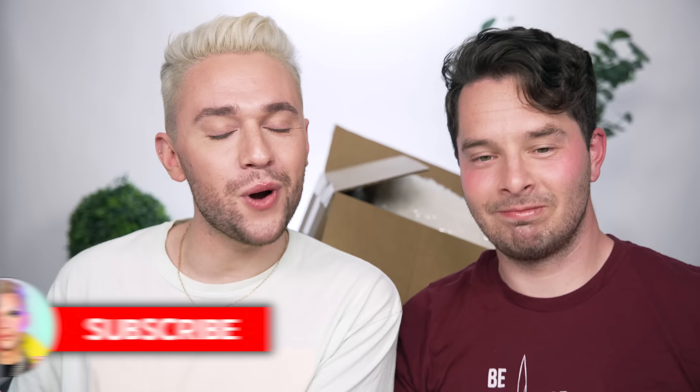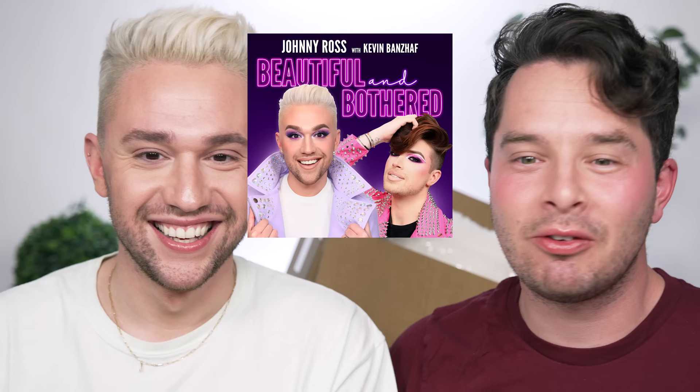Thank you so much for watching. Make sure to subscribe to the channel — I post videos every single day. Hit the notification bell. Also be sure to check out the podcast Beautiful and Bothered, which comes out every Sunday with video episodes and streams everywhere on Monday — Apple Podcasts, Spotify, etc. I love you guys. Wherever you are, I hope you are happy, safe, and healthy. I'll see you on the next video. Bye!